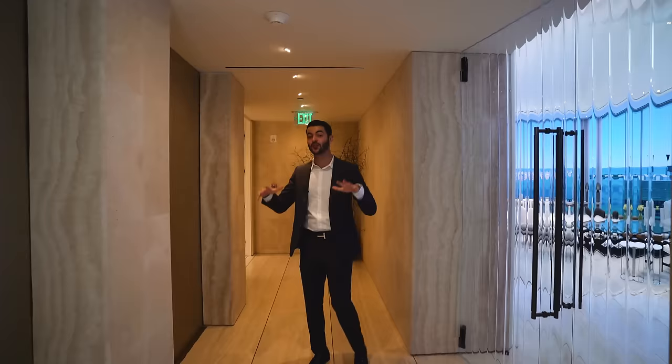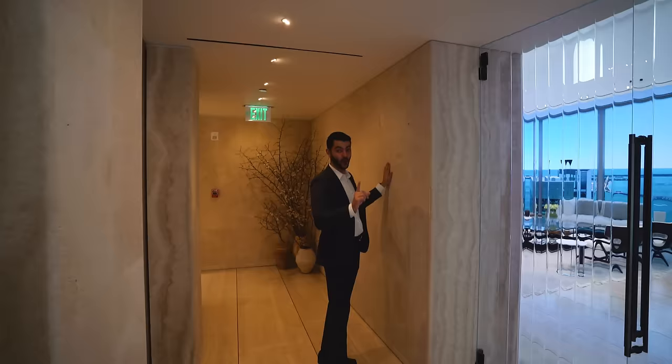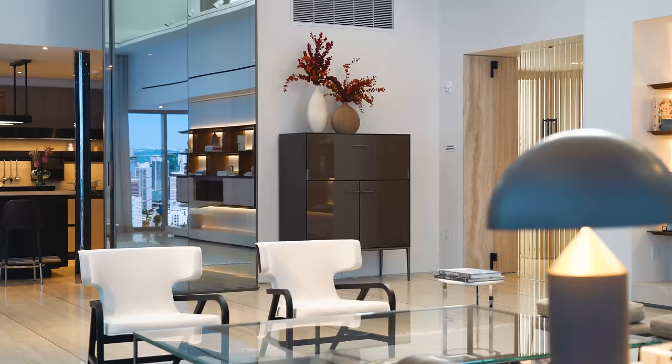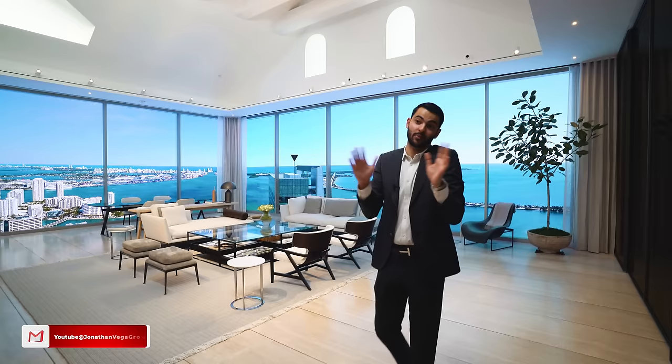Welcome to the model unit. Before we go inside, let's talk about this space right here — your private foyer entry. You have two private elevators that come right here, you put down your keys, and then you go into the unit. You have a really nice travertine textured wall in the foyer entry and travertine marble floors. Let's go on in.